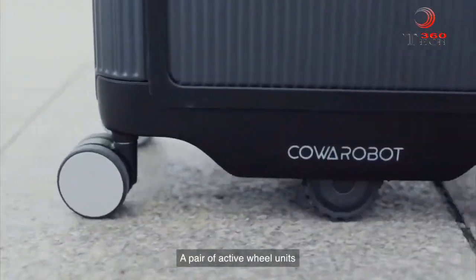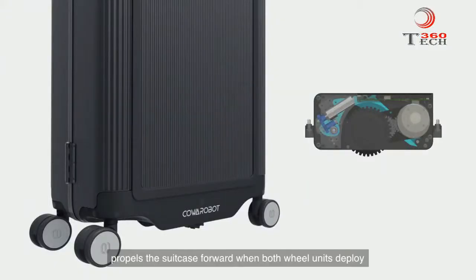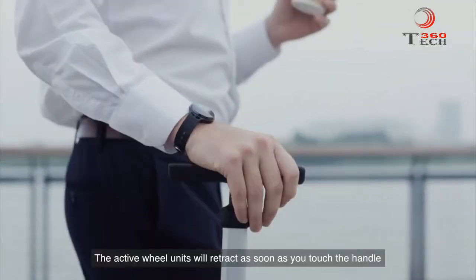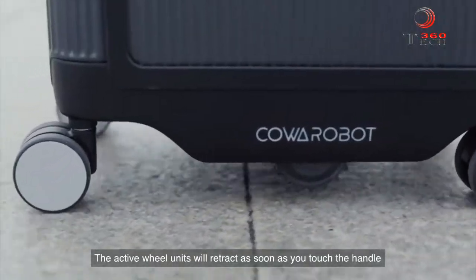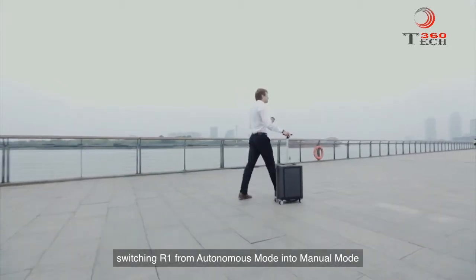A pair of active wheel units with a retractable design similar to aircraft landing gears propels the suitcase forward when both wheel units deploy. The active wheel units will retract as soon as you touch the handle, switching R1 from autonomous mode into manual mode.